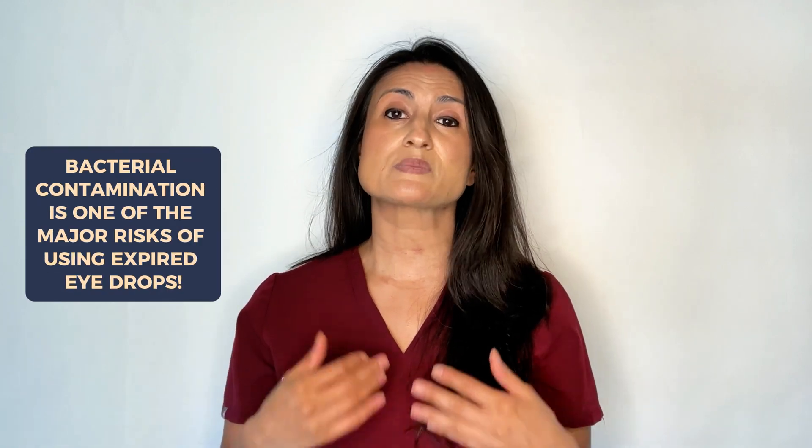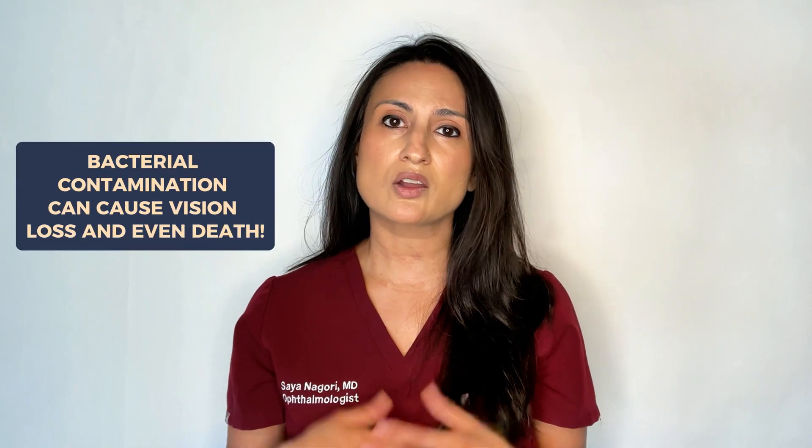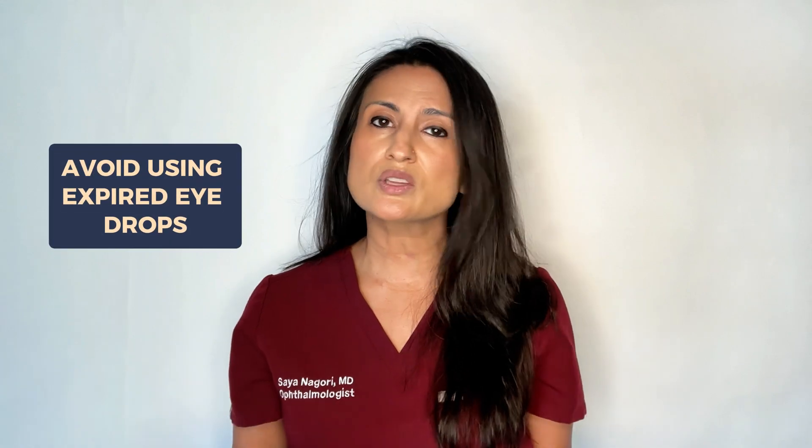There are a few major risks with using expired eye drops. One of the major risks is bacterial contamination. This is the most concerning because bacterial contamination of eye drops can have really serious consequences. We have seen that it not only can cause vision loss, but in some extreme cases, it has even caused death. Eye drops that have expired just have a higher risk of contamination because they're not meant to be used for that long. So for this reason, I always recommend avoiding expired eye drops. There's also a difference between an eye drop that's been expired by a day and eye drops that have been expired by years.